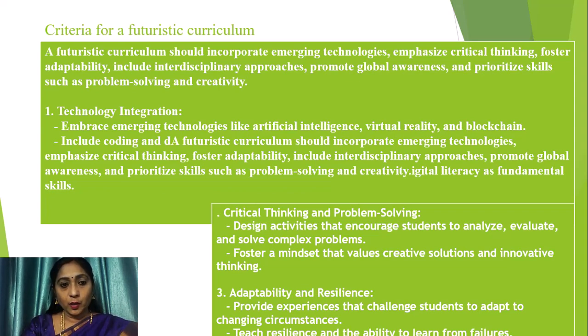Any curriculum developed for the future must embrace emerging technologies like artificial intelligence, virtual reality, and blockchain. A futuristic curriculum should include coding, and must incorporate critical thinking, foster adaptability, include interdisciplinary approaches, promote global awareness, and prioritize skills such as problem solving, creativity, and digital literacy as fundamental skills.